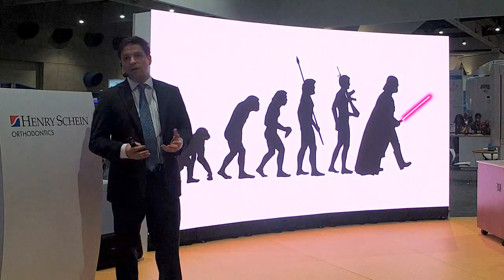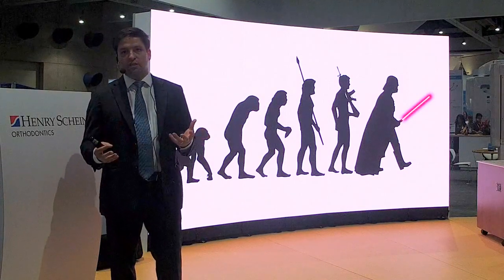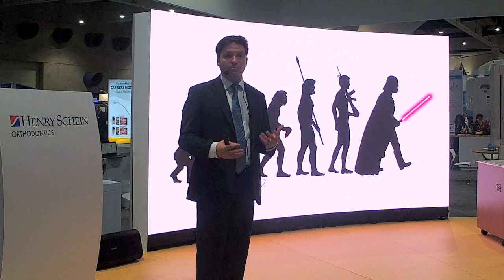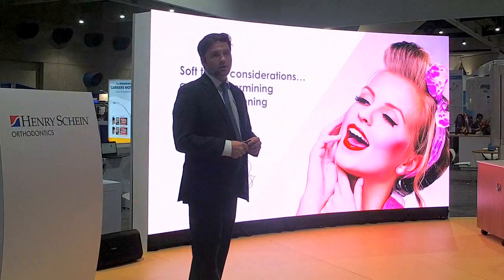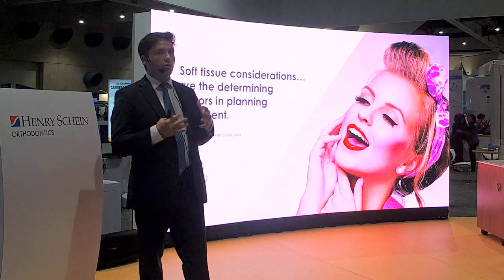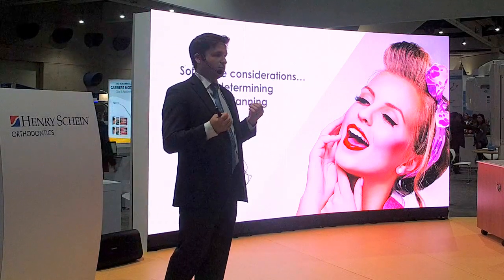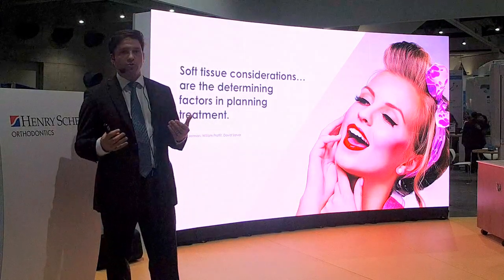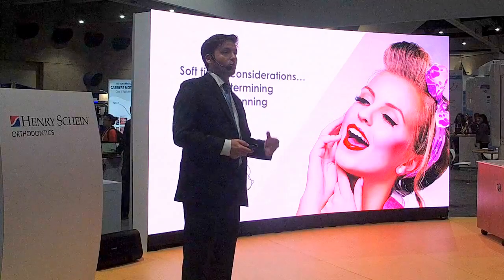When we started this soft tissue orthodontic program a little over two years ago, many people didn't really consider using injectables for applications other than perhaps treating gummy smiles. But now it's rapidly becoming standard of care for many doctors who we've trained. The reason we're headed this direction is because the name of the game is soft tissues — the periodontium, the neuromusculature, the facial contours — all of this dictates our treatment as orthodontists.